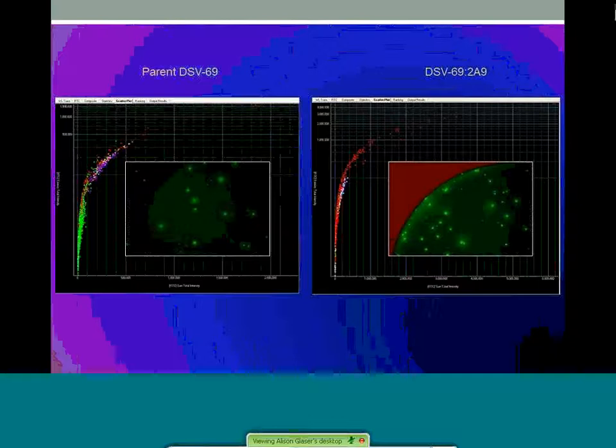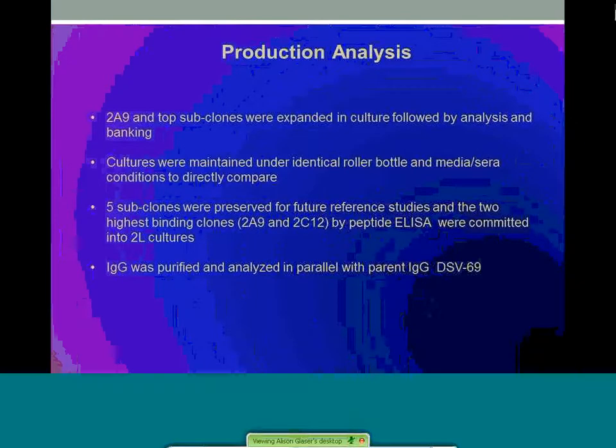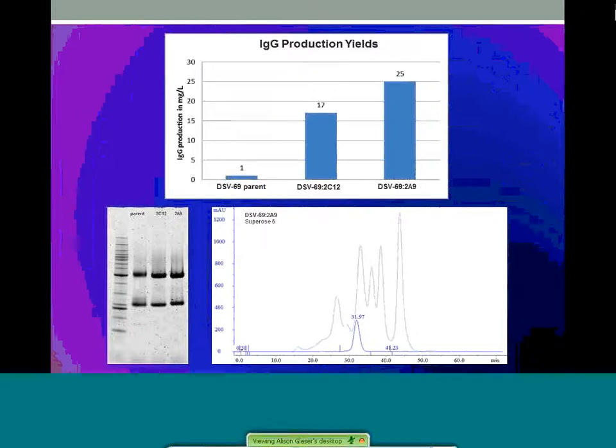For production analysis, 2A9 and the top subclones were expanded in culture followed by analysis and banking. Cultures were maintained under identical roller bottle and media-sphere conditions to directly compare. Five subclones were preserved for future reference studies, and the two highest binding clones, 2A9 and 2C12 by peptide ELISA, were committed into two-liter cultures. IgG was purified and analyzed in parallel with the parental IgG DSV69, purified by standard protein G affinity chromatography and quantitated by different assays. Both subclones showed a dramatic improvement of 17 to 25 milligrams per liter over historic yields of the parent clone, which were generally less than one milligram per liter. These yields were reproducible in larger cultures, enabling attainment of the 200 milligram deliverable for the project.